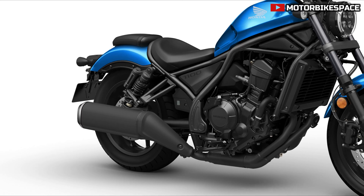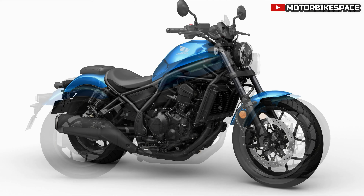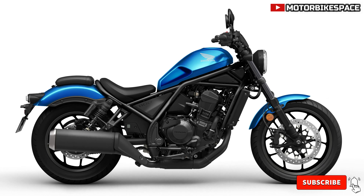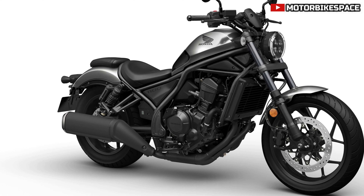The CMX 1100 Rebel is designed for both relaxed cruising and exciting rides on twisty roads. Its 700mm seat height and manageable weight cater to riders moving up from smaller bikes, while experienced riders also appreciate its handling. Powered by a 1084 cc engine, the Rebel delivers strong performance and a distinctive exhaust note.